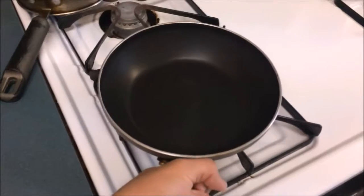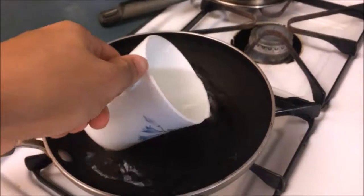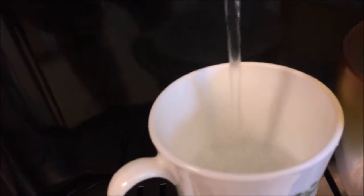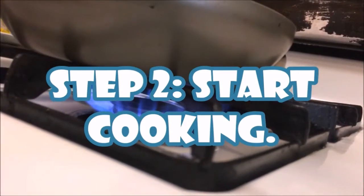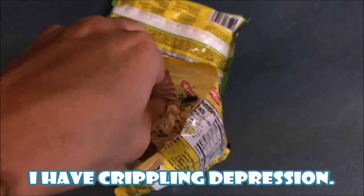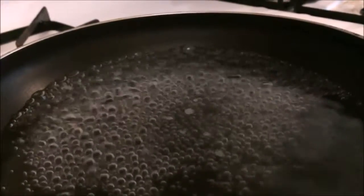Bring out your frying pan — I'm also going to make some eggs later, so I'm just too lazy to wash too many dishes. Grab a glass or mug and fill it with water. Pour two glasses into the pan and let it boil. Once it does, add in your noodles.